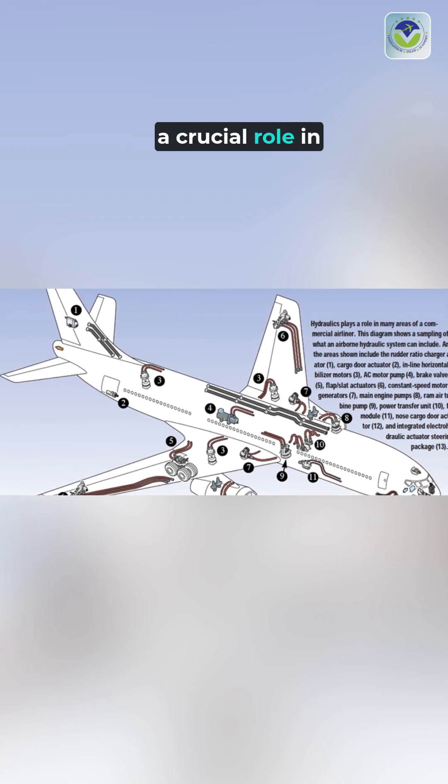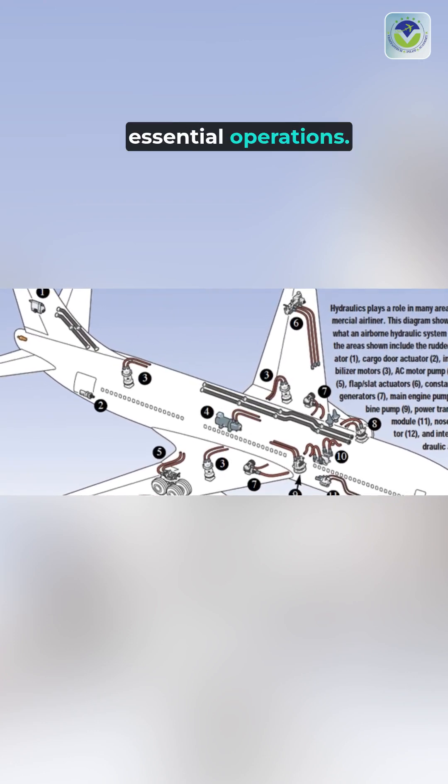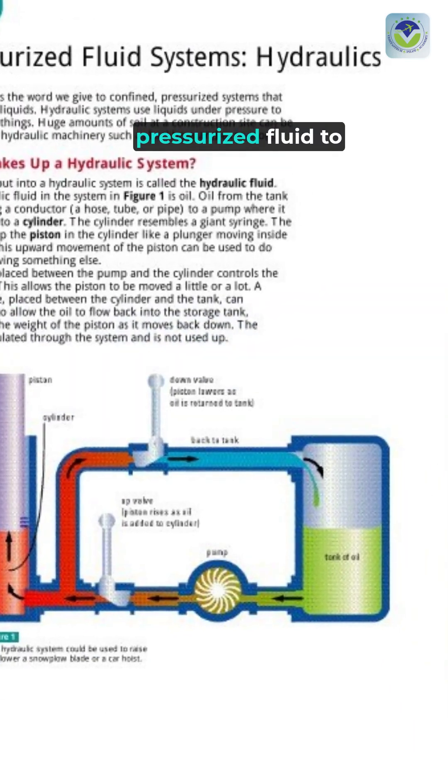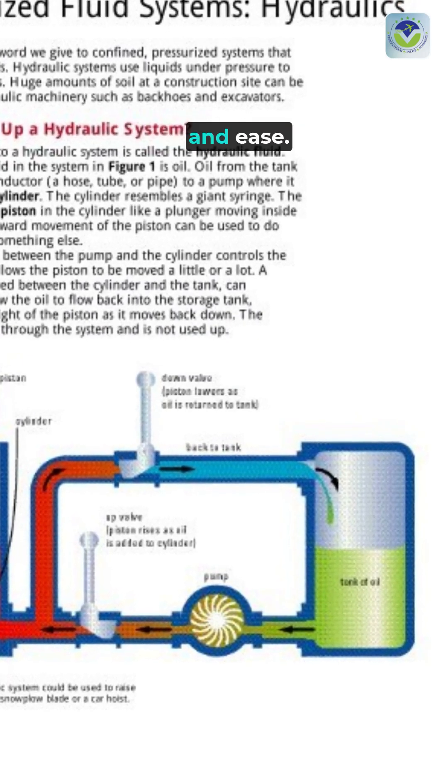Aircraft hydraulic systems play a crucial role in flight control, acting as the muscle behind essential operations. These systems utilize pressurized fluid to transmit power, enabling pilots to maneuver the aircraft with precision and ease.